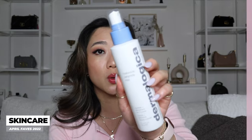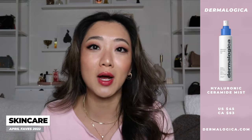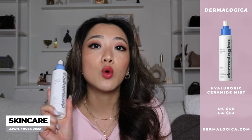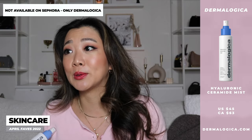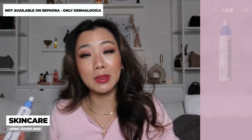The toner I had been using for night but would actually be amazing for morning is the Hyaluronic Ceramide Mist by Dermalogica. It's also extremely hydrating, and you guys know how much I love spray-on toners. You can also use this product throughout the day — not just before your makeup. Dermalogica toners are honestly some of my favorites. This one is really dedicated to hydration so definitely check it out. I couldn't find it on the Sephora Canada website, so I'm going to figure out what's going on and leave a note.